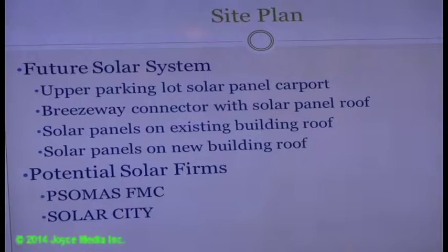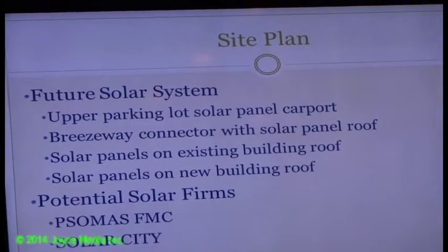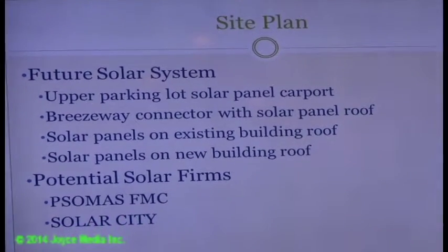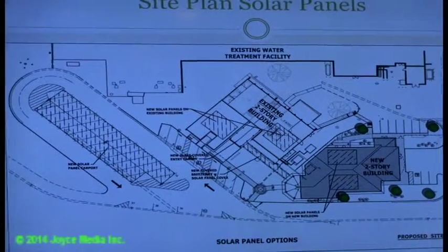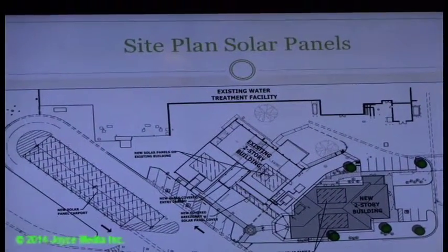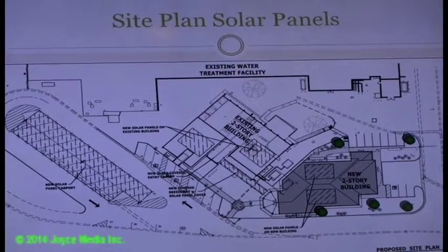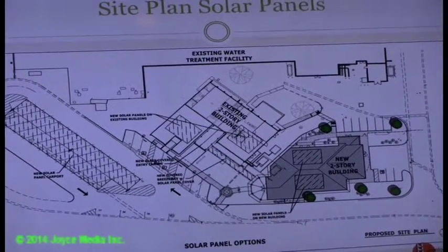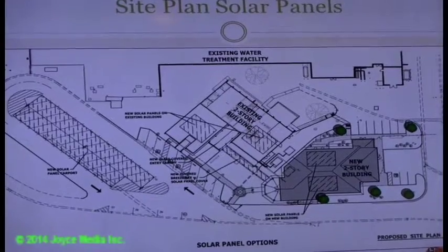Somis FMC is doing a City of Palmdale parking lot solar installation currently under construction. SolarCity works with the City of Lancaster. The existing building, upper parking lot, new building, and new connecting breezeway have been identified as having the highest potential for efficient solar energy use. The same approach could be applied to the lower parking lot or employee parking lot.